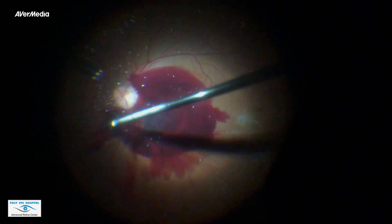Especially when the cause of bleeding is unknown, aggressive traction can lead to iatrogenic retinal tear. For this reason, PVD should be pulled along the retina, not antero-posteriorly.